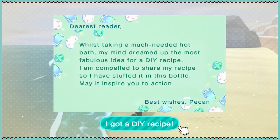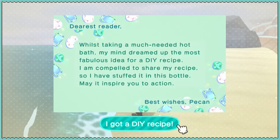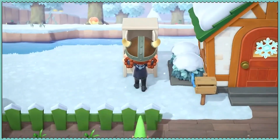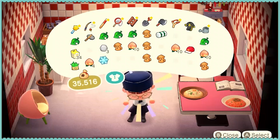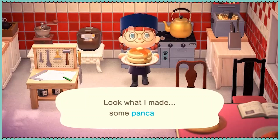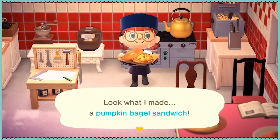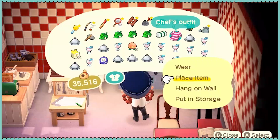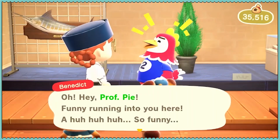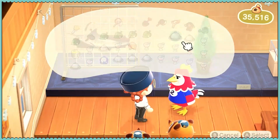Message in a bottle from Pecan: while taking a much-needed hot bath, my mind dreamed up the most fabulous idea for a DIY recipe — a lucky gold cat. In order to make that, you have to have the lucky cat first. What can I cook today? Let's go sell all our goodies. Benedict might be close to giving us his picture — we should start giving him some decent items. Let's give him some pancakes.